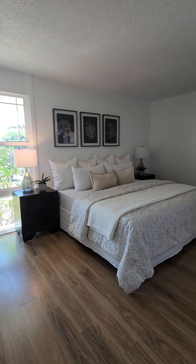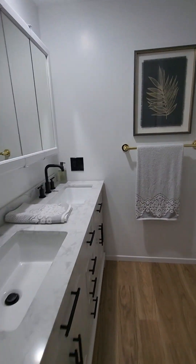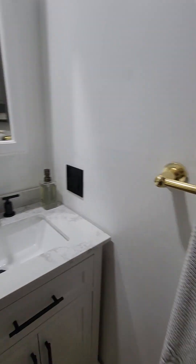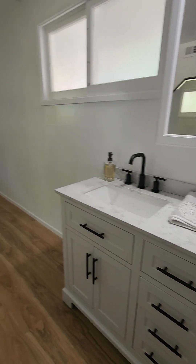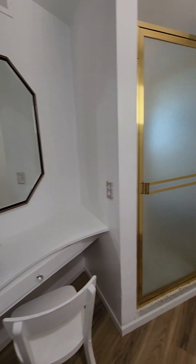And then here is the primary bedroom with its own en-suite bathroom. It's got a remodeled sink vanity area, and a vanity area here, and a step-in shower.